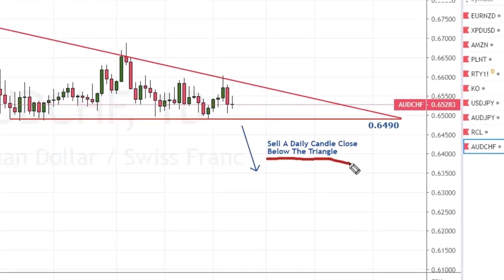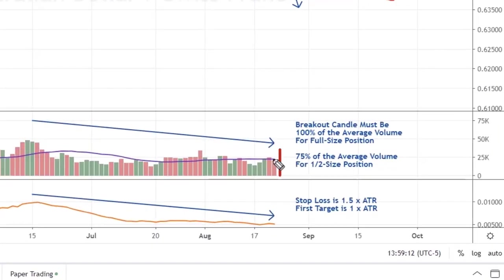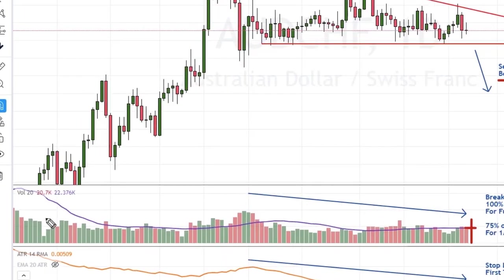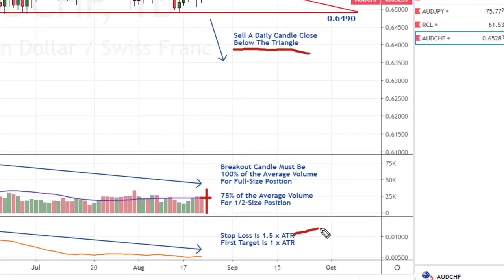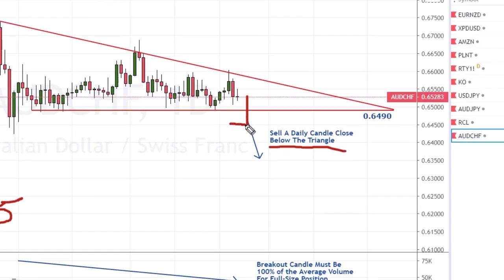Here's the trade plan: we're going to sell a daily candle close below the triangle. On the breaking candle we want to see the volume bar reach up to the volume average. If it doesn't quite reach the average but does reach 75% of the average, I'll take a half-size position to reduce risk. You can calculate the percentage by dividing the volume number by the volume average — you should get at least 0.75. If you don't get at least 0.75, I suggest you stand aside on the trade.